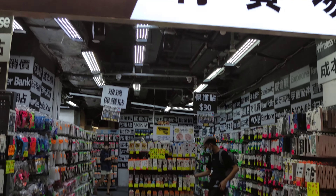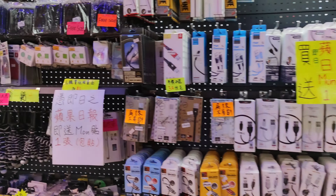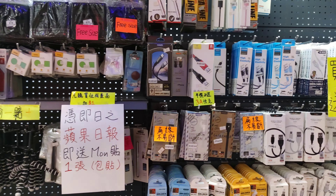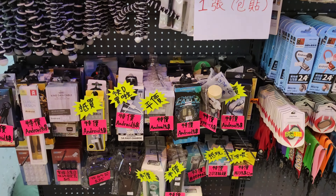And here is where you can buy some cheap phone accessories — phone cases, chargers, headphones.